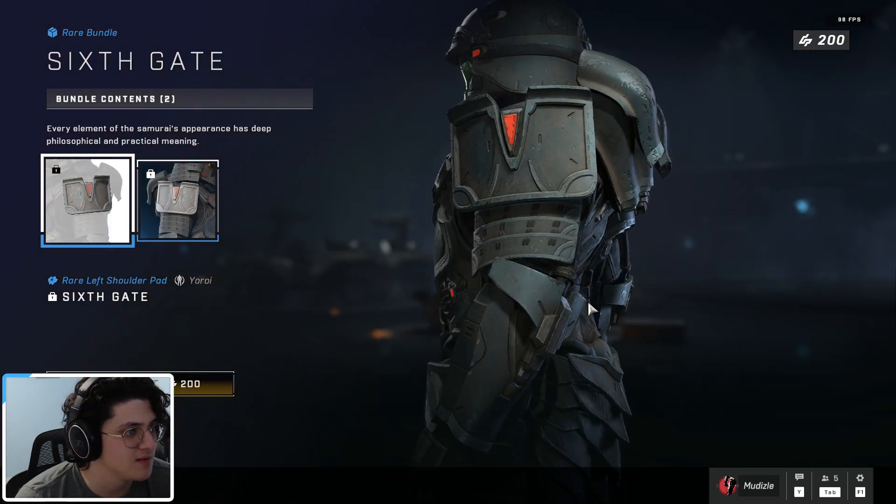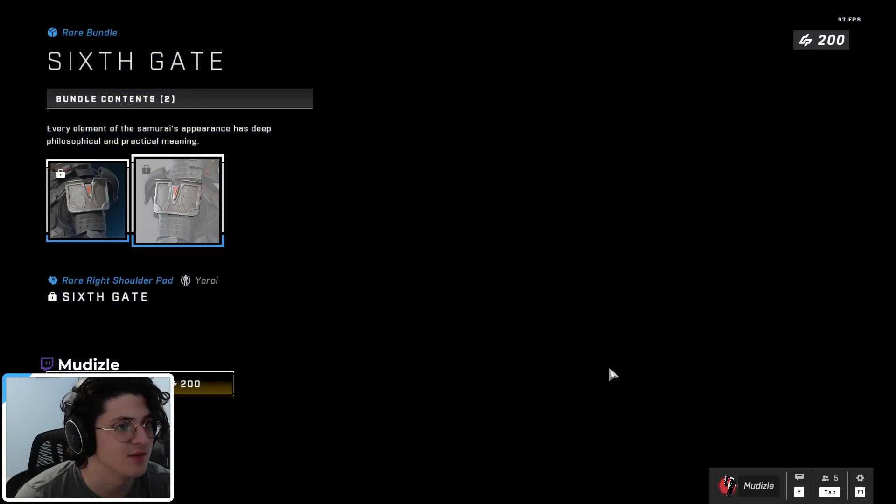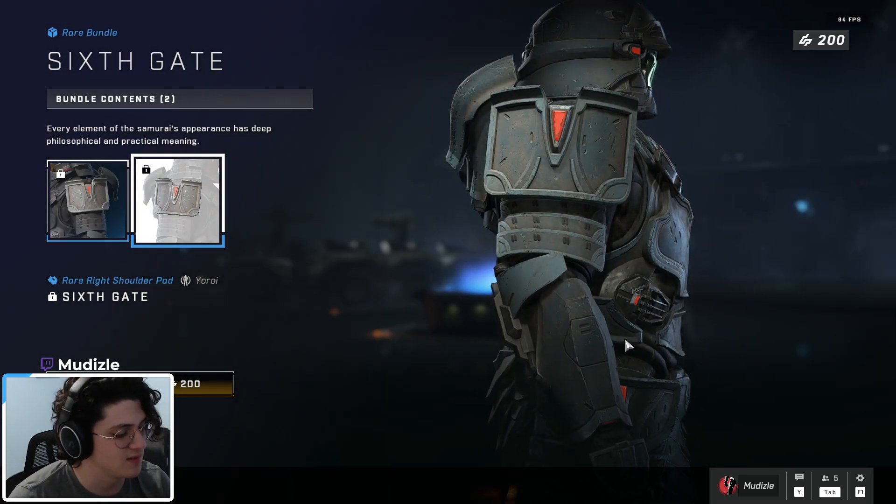We got six gate coming back — two shoulder pieces for the ten rice set. Here they are, nice and flat. Two bucks, not bad.